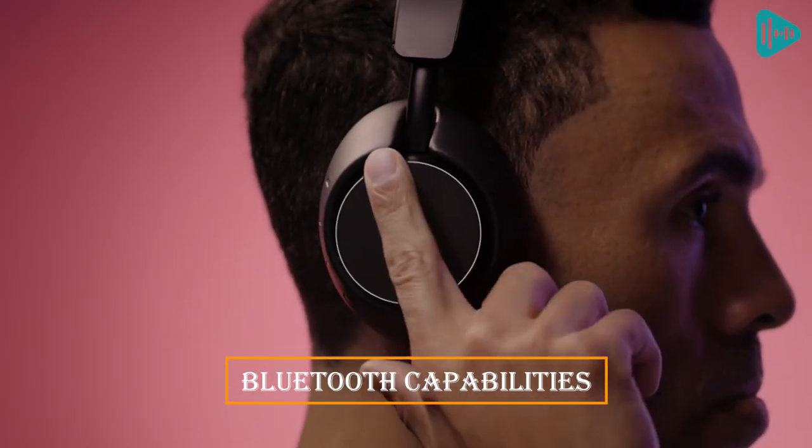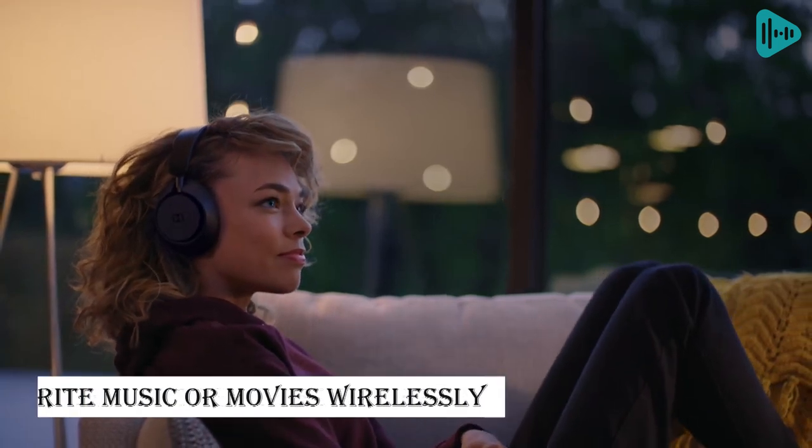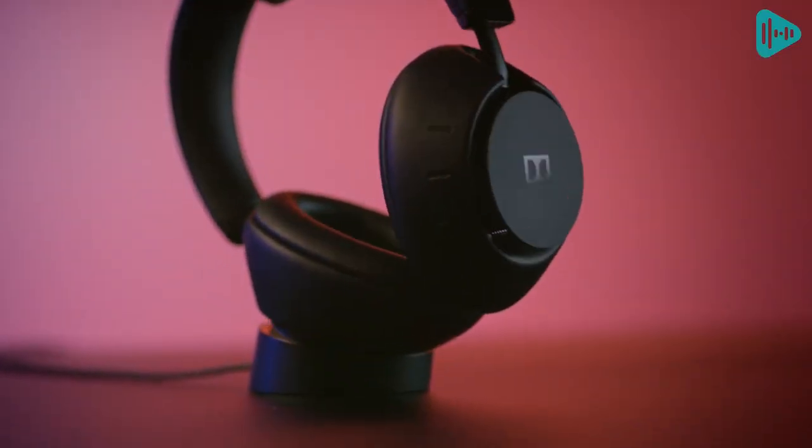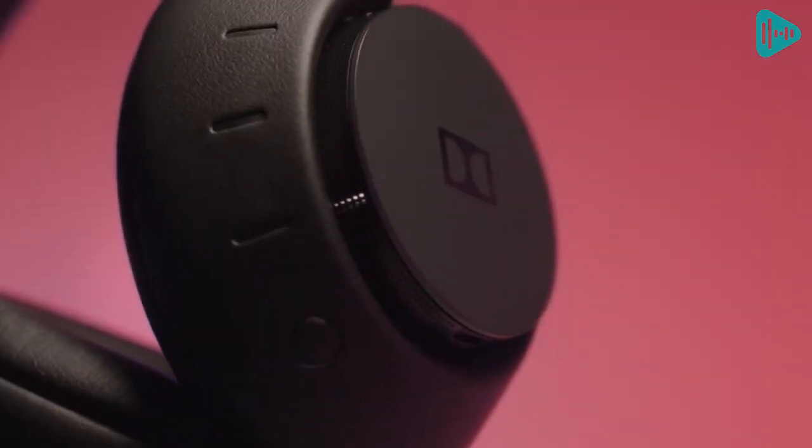Plus, with Bluetooth capabilities, you can stream your favorite music or movies wirelessly. And with their 15-minute quick charge, you can always be ready to go. Experience the future of audio with Dolby Atmos headphones.